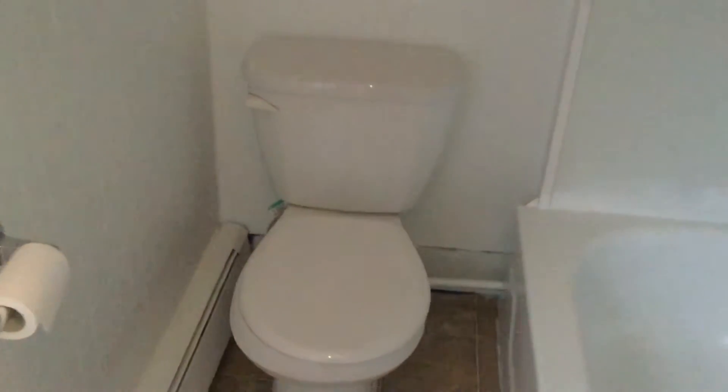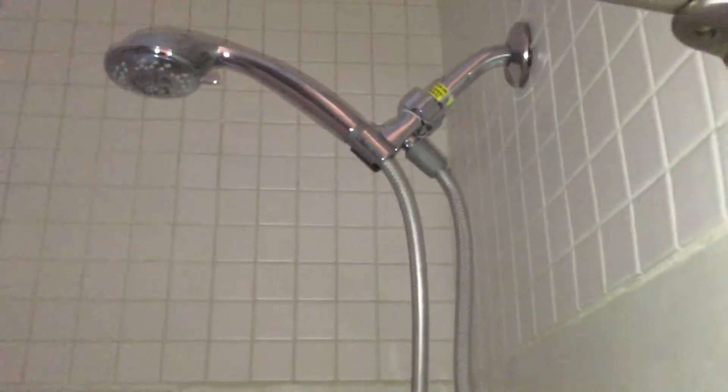You have your toilet here on the far wall, and to the right is your full bath. A great feature here — you have a removable shower head. The bathroom also has an exhaust fan.